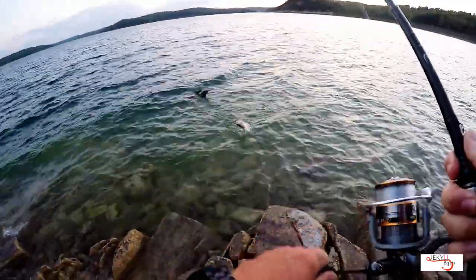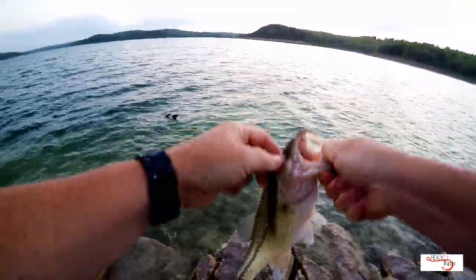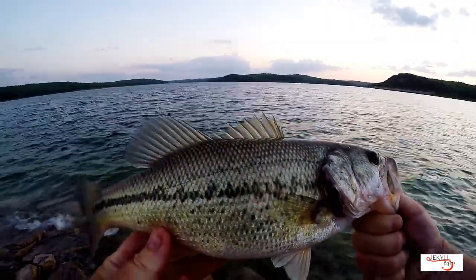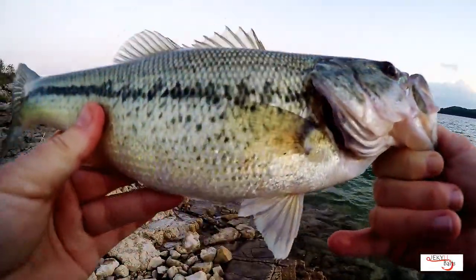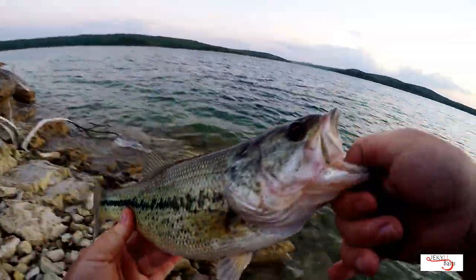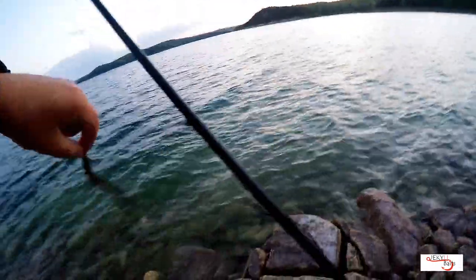There we go — there's one. Not bad. The camera can still see that, hopefully. Thank you, little one. Good hard fight — about a pound, just at 12 inches. Going back. Well, we found the fish.